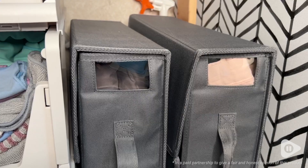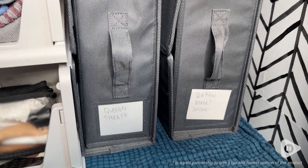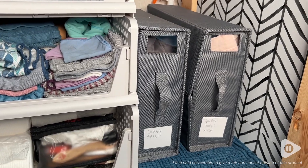How much better does my closet look? Now I need so many more because these can be used for towels, blankets, duvet covers, clothing — it doesn't even matter.